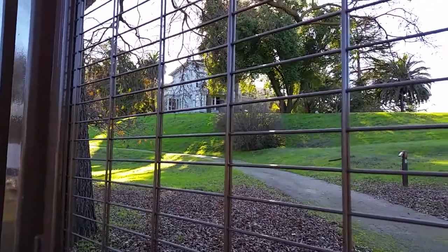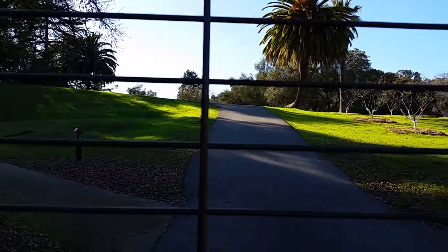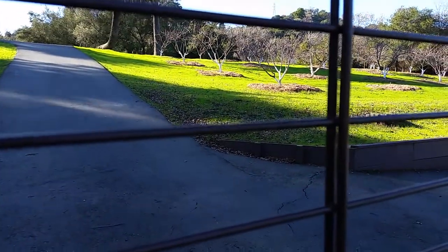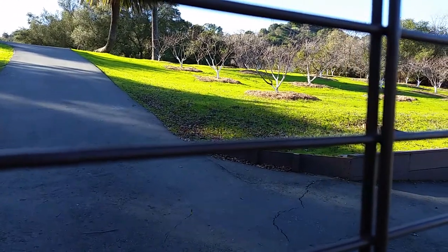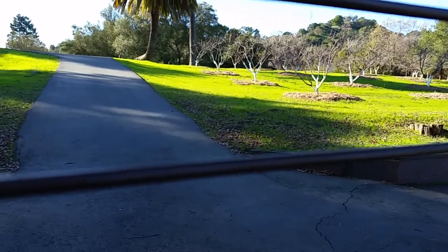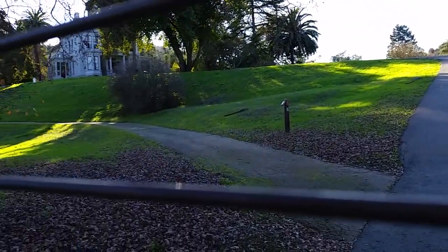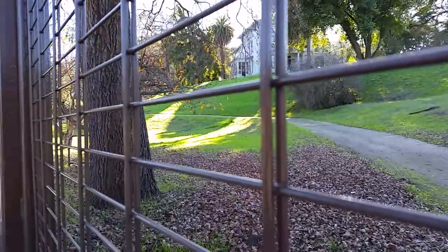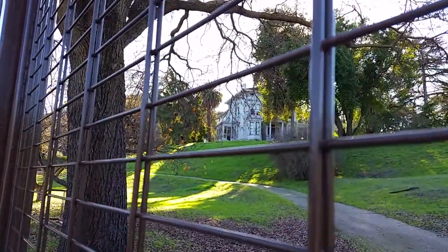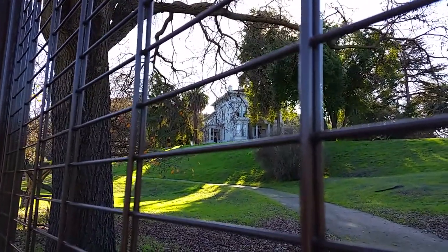John Muir worked the extensive fields here and he harvested fruits of all different varieties, probably hundreds and hundreds of trees. He did this hard work night and day for five years and then went back into the wilderness to study and write.